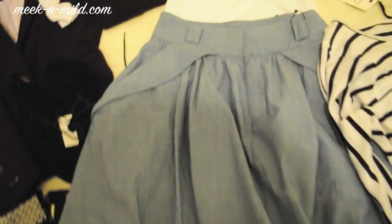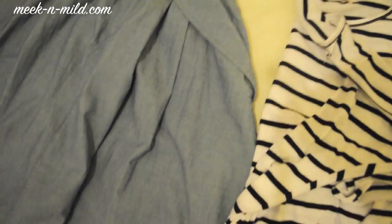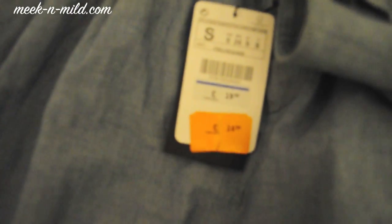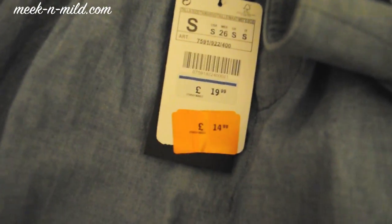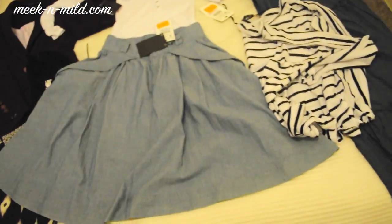Over here is a really nice denim skirt. I really wanted a denim skirt but just hadn't found the right place to buy one. Zara had them on sale from £19.99 down to £14.99, which is really decent. They sit so nicely and I think they would go really well with that shirt, maybe with a belt and those shoes I showed you.